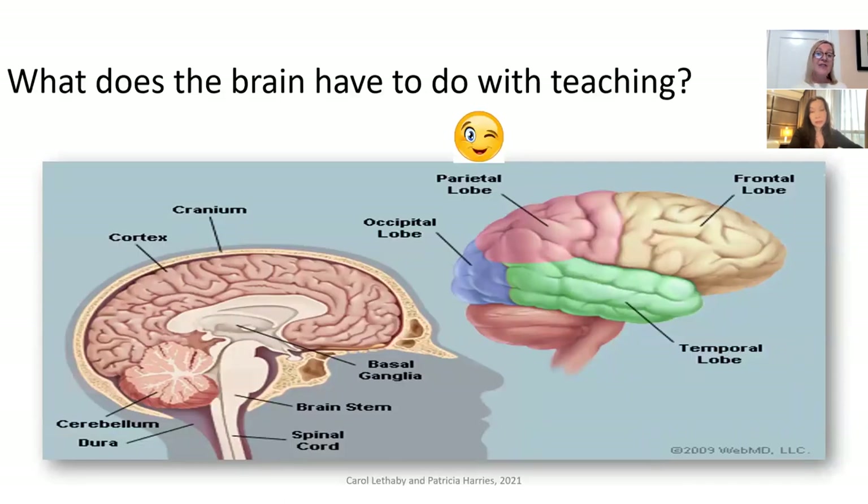First question: what does the brain have to do with teaching? Of course, this is a facetious question because the brain is how we learn. We are not neuroscientists, but like many teachers, we are very interested in the brain and curious about how it works. Up until recently, the physical brain had been kind of ignored in general education and certainly in English language teaching. But with the growth of technologies like fMRI, we're beginning to get more of an idea of what happens in the brain when people are learning, along with ideas from cognitive science and psychology.